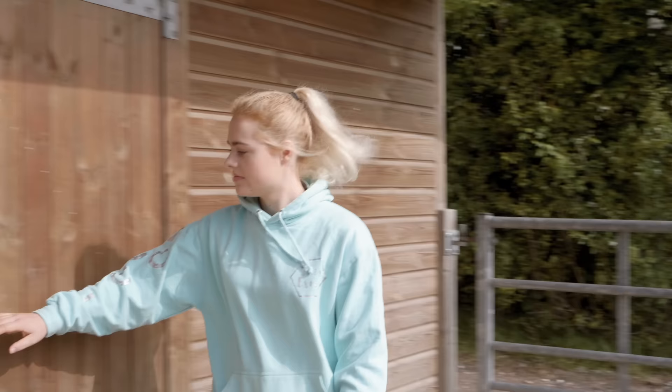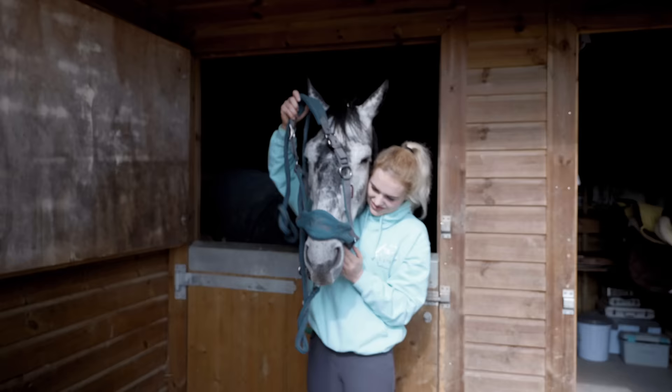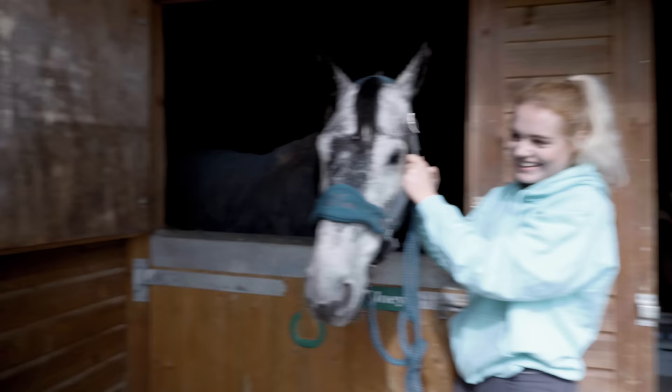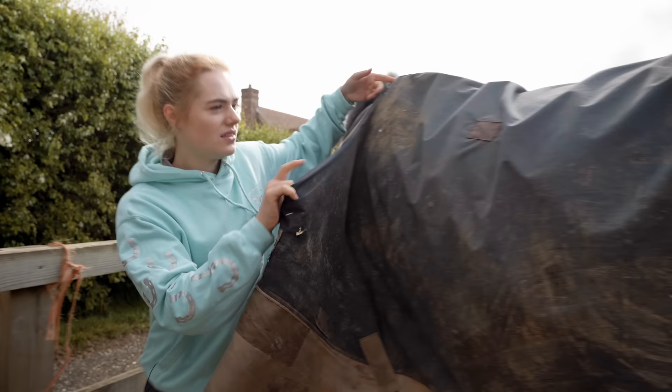Once all of the animals have had their breakfast and I've had my breakfast too, it's time to go back up to the stables. Now I'm all fuelled and ready for the day. The first thing I do once I get back is go into my tack room and grab Joey's head collar. At the moment every single morning I've been riding both Joey and Casper. I usually ride Joey first, because Casper doesn't really mind waiting in his stable a little bit longer - and honestly I think he enjoys the extra lie-in.